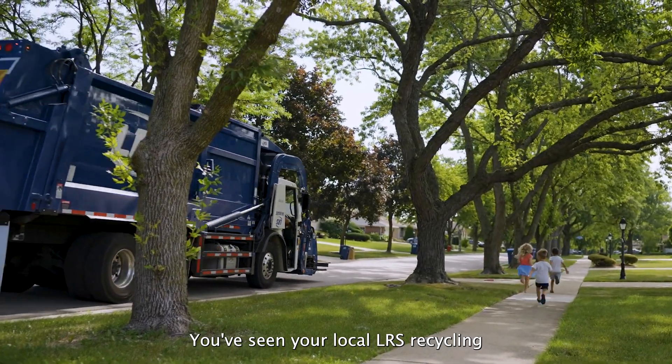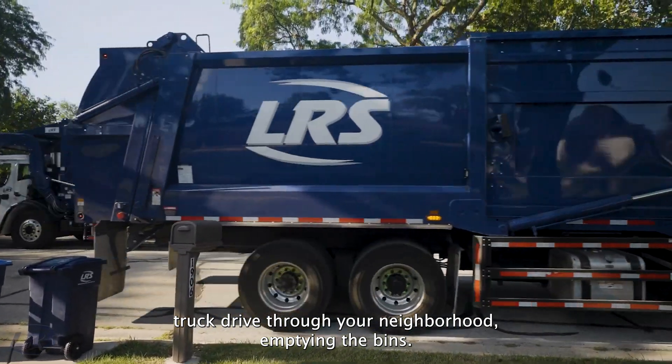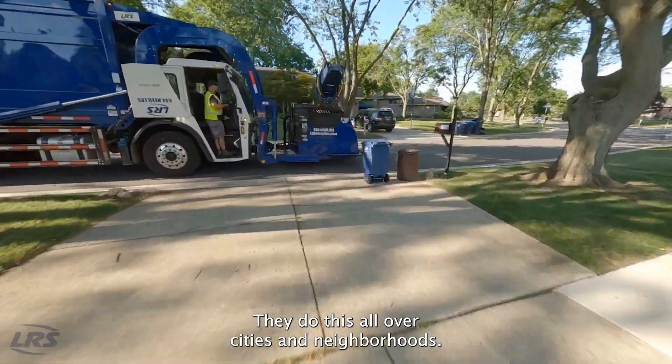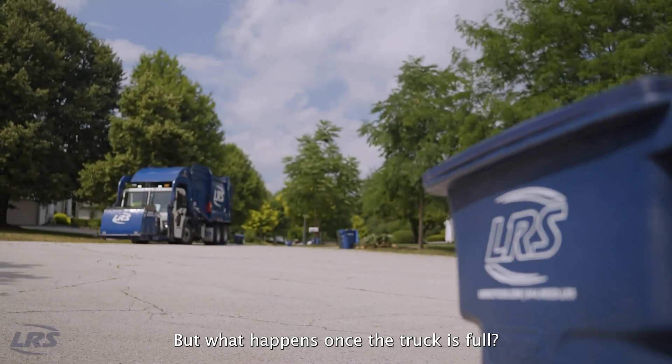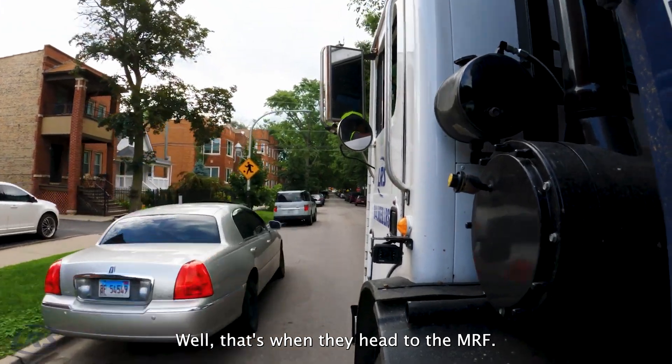You've seen your local LRS recycling truck drive through your neighborhood emptying the bins. They do this all over cities and neighborhoods, but what happens once the truck is full? That's when they head to the MRF.